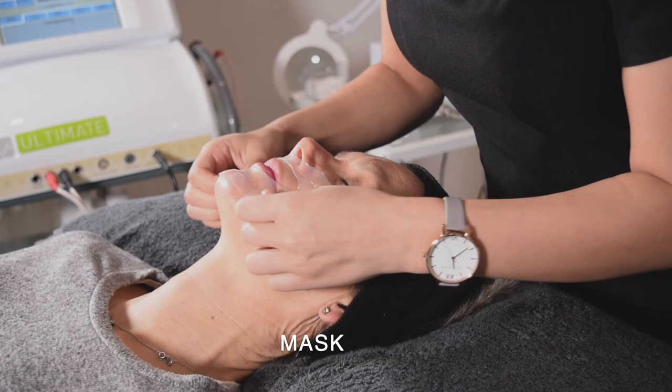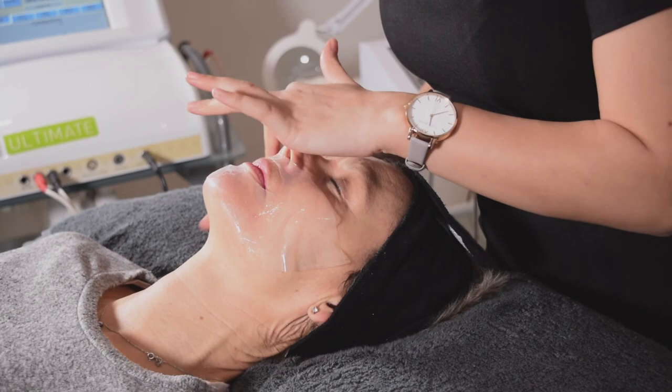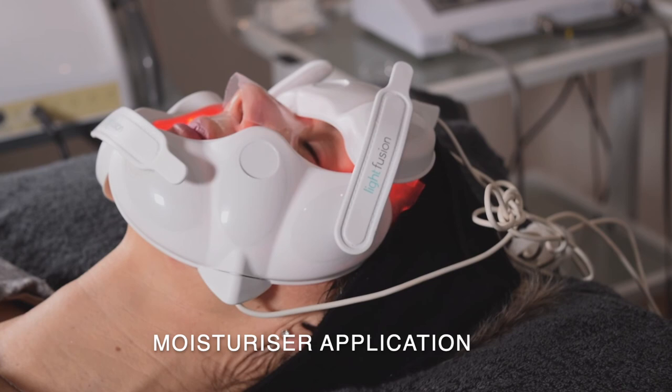We'll then move on to a mask of some description — it could be a cream mask, a sheet mask, or the LED light fusion mask. The basic premise of a treatment is: double cleanse, exfoliate, and then mask, followed by moisturiser and primer application. We would also always include electricals in the ProSkin 60s and 30s, unless the skin is super sensitive and we believe the electricals wouldn't be right for you.